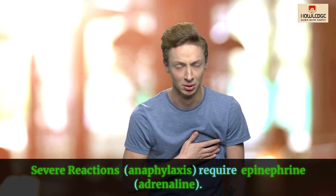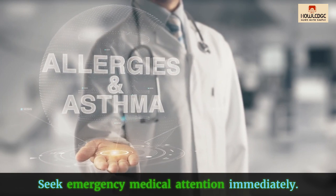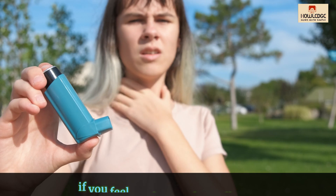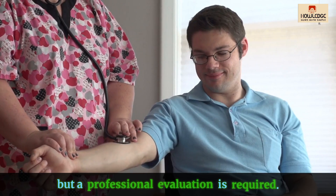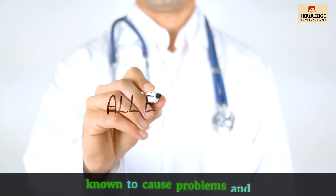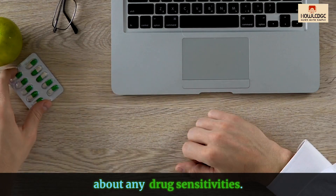For severe reactions, anaphylaxis requires epinephrine (adrenaline) — seek emergency medical attention immediately. Always consult a healthcare provider if you feel you have a drug allergy. Cool showers and compresses can provide relief, but a professional evaluation is required. Preventive measures include avoiding medicines known to cause problems and alerting your doctor about any drug sensitivities.